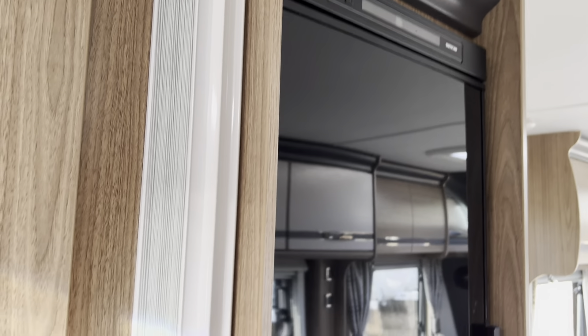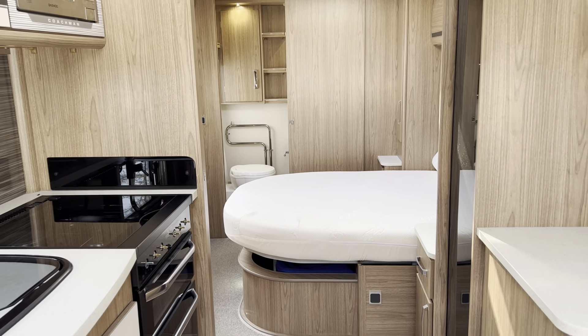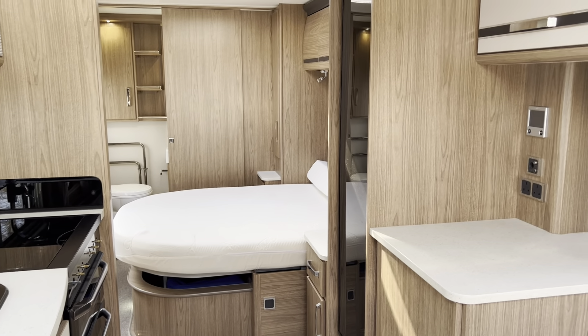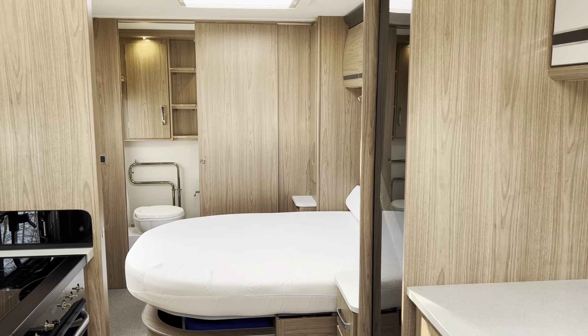So that was our 2017 Coachman Laser 675, priced at £25,995. All our caravans are CRIS checked, damp checked, fully serviced when sold, fully valeted and fully demonstrated to you. If you'd like any further details please don't hesitate to contact us. We're here seven days a week on 0121 308 4766 or you can email us at camwell@burtoncaravancentre.co.uk. Thanks for watching.